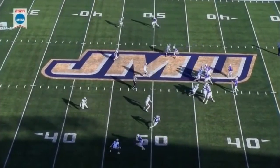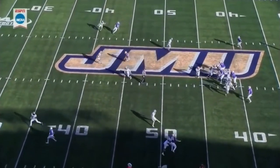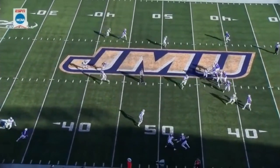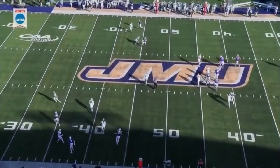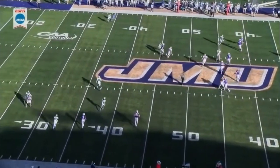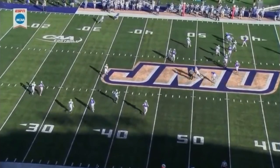DiNucci wants to throw the quick out, but as he starts to throw, he sees the cornerback break on the route, so he hangs on to the ball. As a defensive lineman spins and comes free on the edge, DiNucci takes off across the formation. As he approaches the numbers, he keeps his eyes downfield. After running a swing route, his running back has gotten vertical. Seeing DiNucci scramble, the running back works back towards the quarterback along the sideline. DiNucci finds him for the first down.